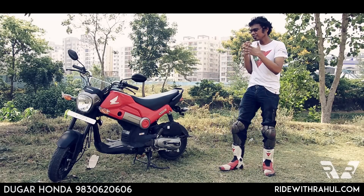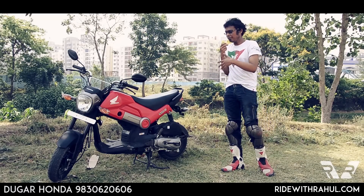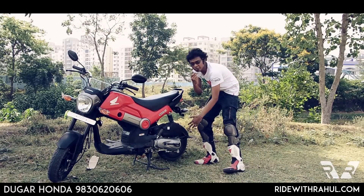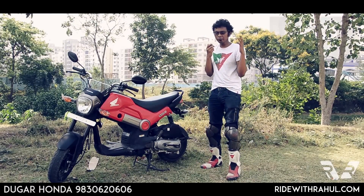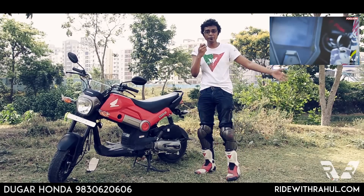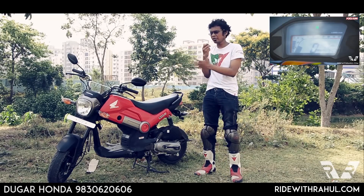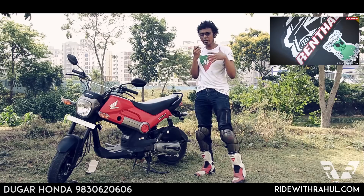When you are looking at the Navi, the styling is the most unique part. It has got the chassis of a scooter, the engine placement of a scooter, but the styling of a motorcycle. If you've known the Grom and seen the review of the Honda Grom, which is somewhat the inspiration for the Navi, you know where this is coming from.